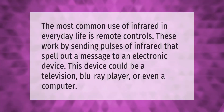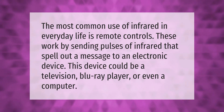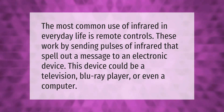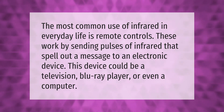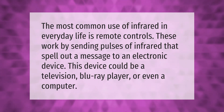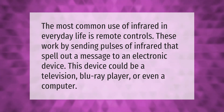The most common use of infrared in everyday life is remote controls. These work by sending pulses of infrared that spell out a message to an electronic device. This device could be a television, Blu-ray player, or even a computer.